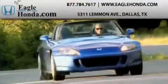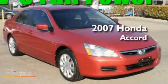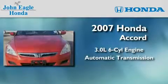Another fine vehicle offered by EagleHonda.com. This is a certified 2007 Honda Accord. It has a 3.0-liter six-cylinder engine and an automatic transmission.